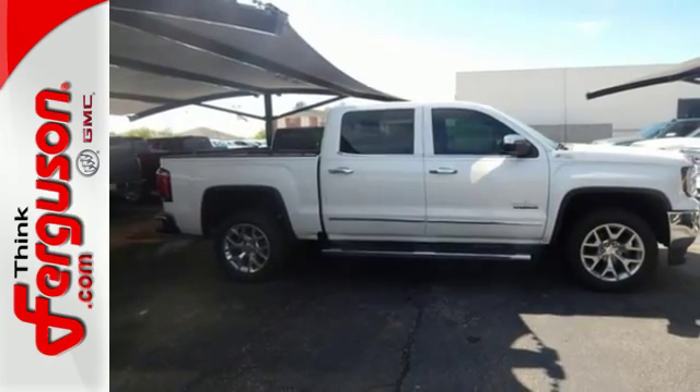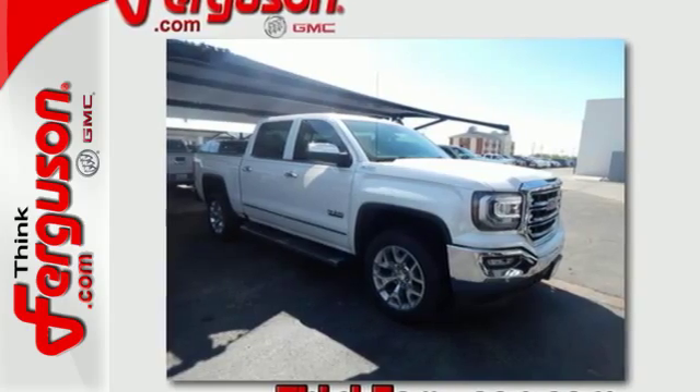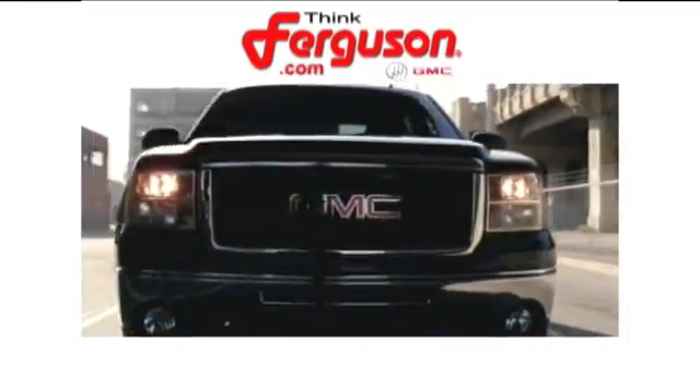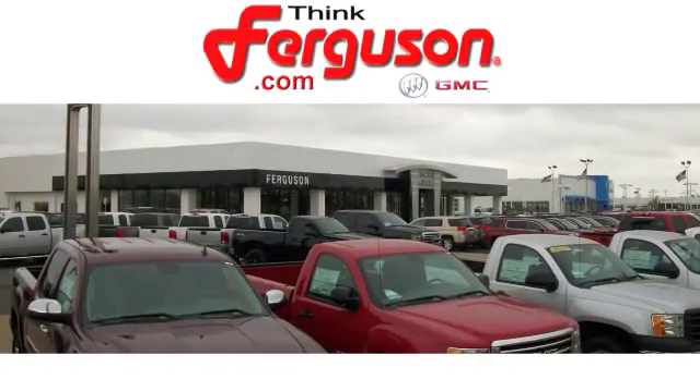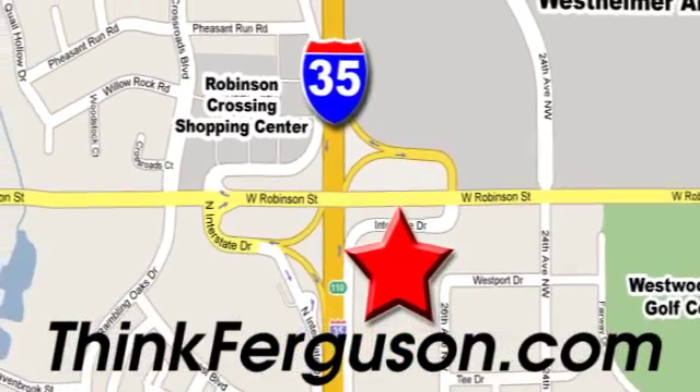Hard work went into this truck, so that you can get hard work out of it. Come in for a test drive. The deals won't get any better than they are every day at Ferguson Buick GMC. The customer service is great too. We are conveniently located off I-35 and West Robinson Street in Norman, Oklahoma.